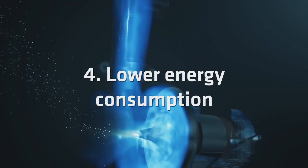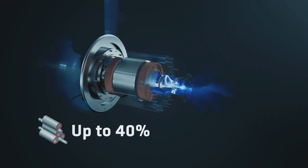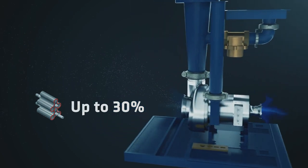And last, energy consumption is proven to be reduced in combustion applications by up to 40% compared to rotary lobe blower technology, and up to 30% compared to tri-lobe blower technology.